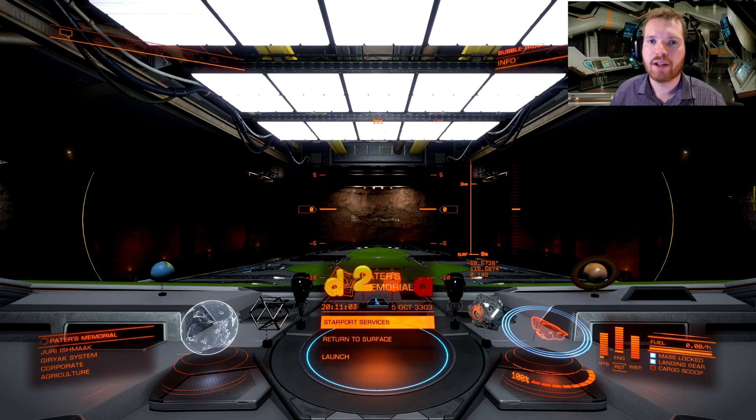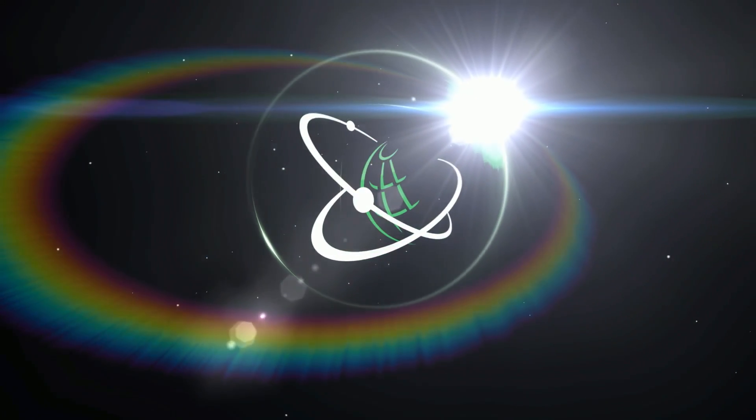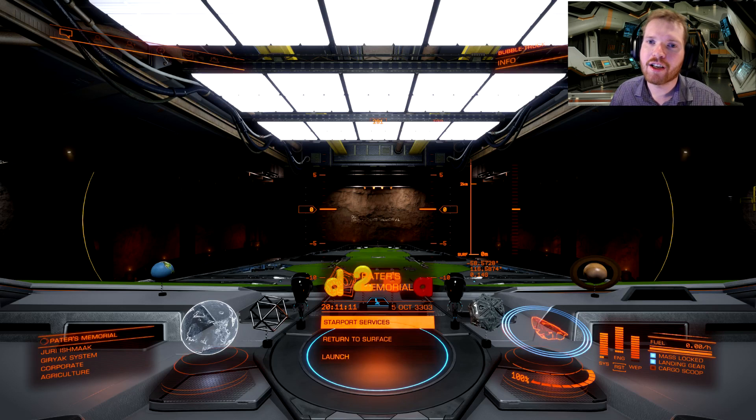It is once again time to head into the depth of space and go exploring, and this time we're heading into very deep space. Hello ladies and gentlemen and welcome back to Elite Dangerous with Down to Earth Astronomy and to another episode of Worth a Visit.